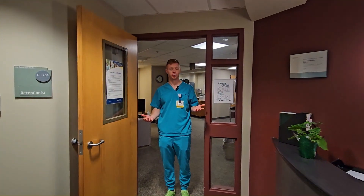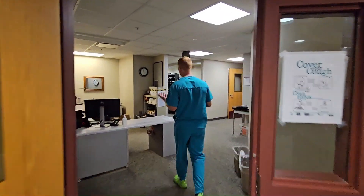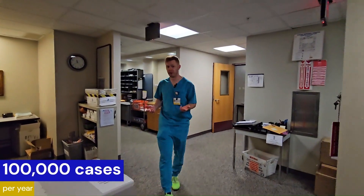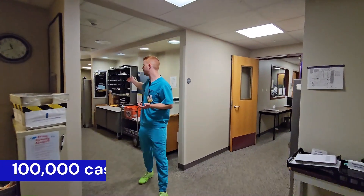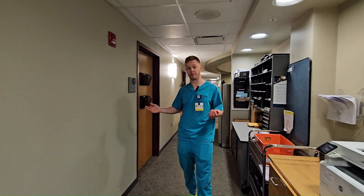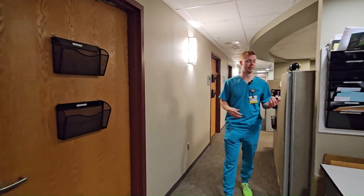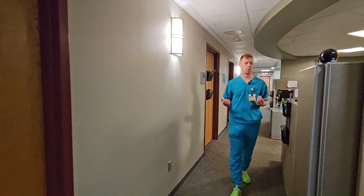Welcome to the main surgical pathology suite here at the University of Rochester Medical Center. This is the area where we spend the majority of our time when we're on surgical pathology rotations. Right down this first hallway we have the majority of our surgical pathology attending offices, which makes it extremely convenient because they're in such close proximity — it's easy to schedule a sign out or go ask questions when need be.